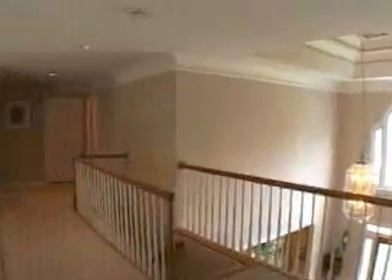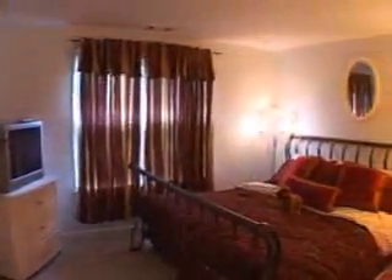As we pass through, we will enter the main hallway and turn left. Let's pause for a moment and enjoy the view down into the family room. Continuing down the upstairs hallway, we will turn right into this bedroom, which has its own private bath.